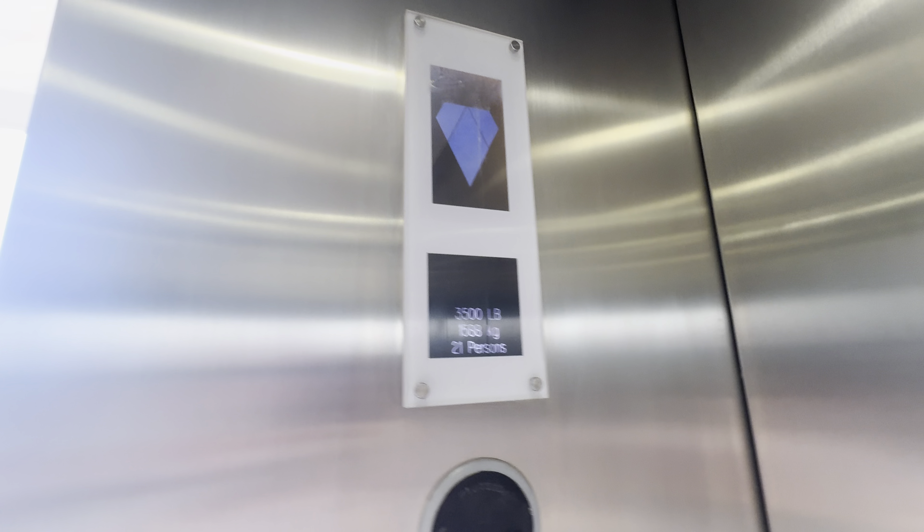Here are five. Capacity is 3,500 pounds. Here are fixtures. These are KSS 600.